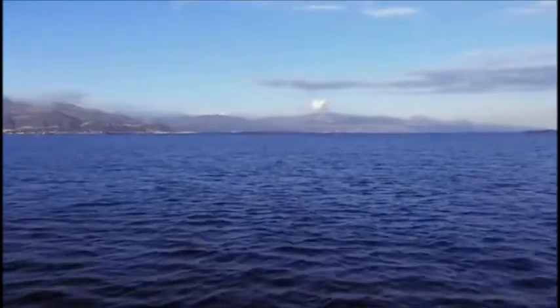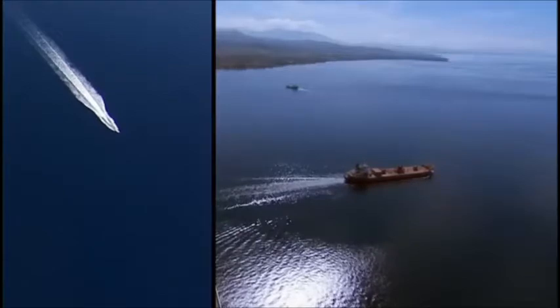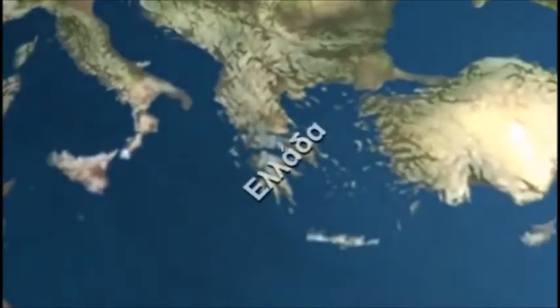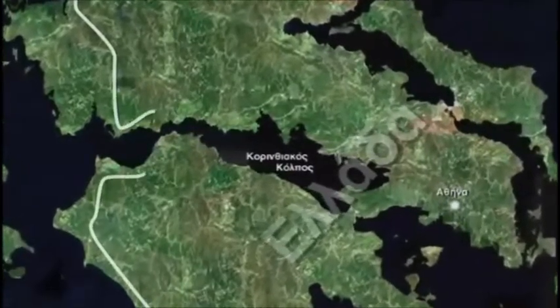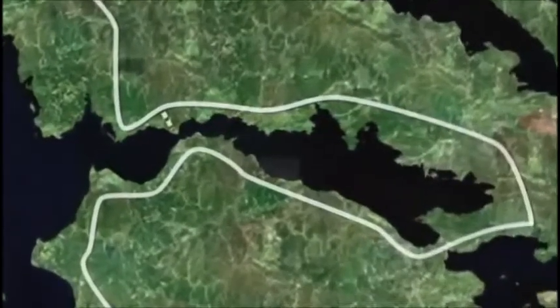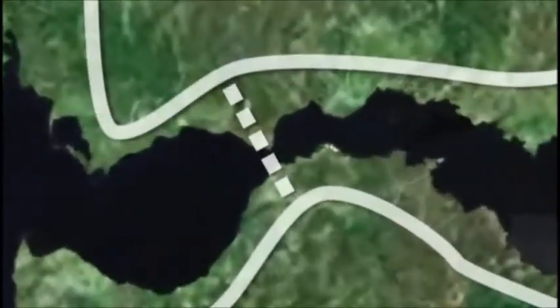This is the Gulf of Corinth in Greece. It is deep, wide, and long — great attributes for marine traffic, but a nightmare for traveling by land. The Gulf of Corinth virtually chops Greece in two. The only land route between southern Greece and the rest of Europe is 150 miles east. Bridging the Gulf has been a goal for more than a century. But it was impossible.